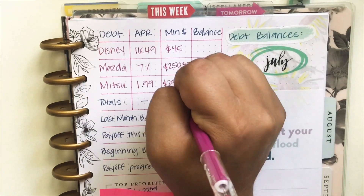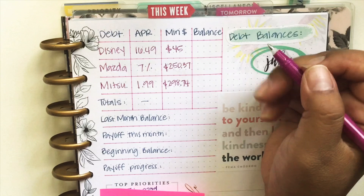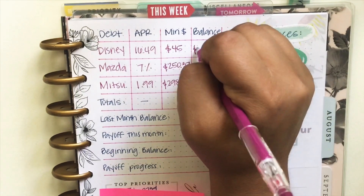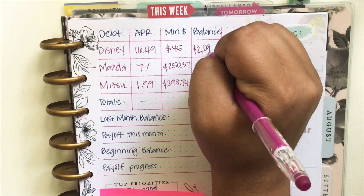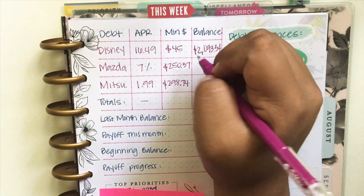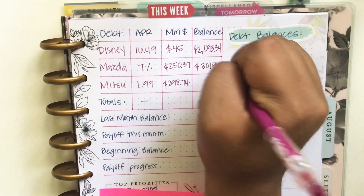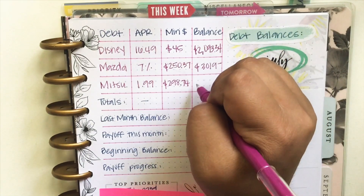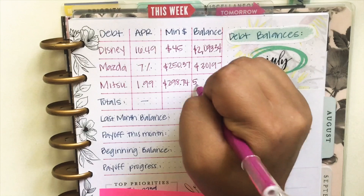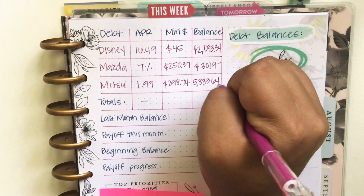The minimums: my Disney is $45, my Mazda $250 and $37, and my dad's car is $298.74. I have $2,093.34 left on my credit card. On my car, according to the account, it says I still owe $3,019, and that is because this is a lease. And then on my dad's car, it's $5,833.64.